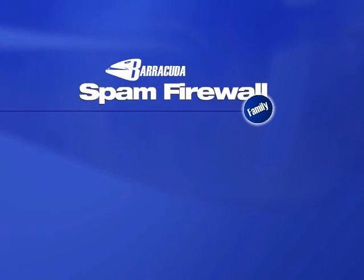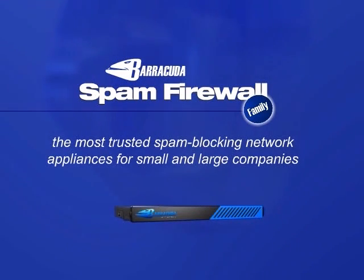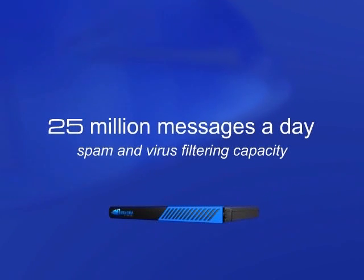Barracuda Networks manufactures the Barracuda Spam Firewall, the most trusted spam blocking appliance for small and large companies. The Barracuda Spam Firewall can handle a massive amount of email — over 25 million messages a day — while filtering out unwanted spam and viruses.